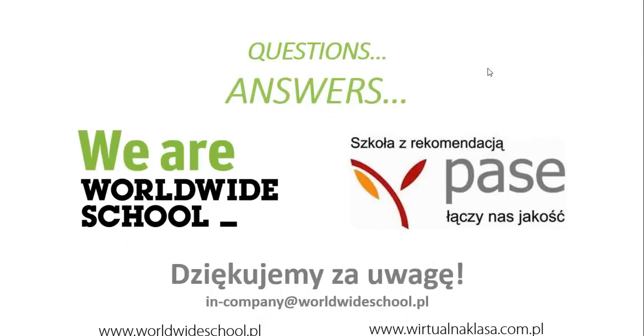Thanks a lot for joining me tonight. Hopefully what you have learned today will be useful in your daily usage of the English language. Join us for the next webinar. Thanks a lot and good night.